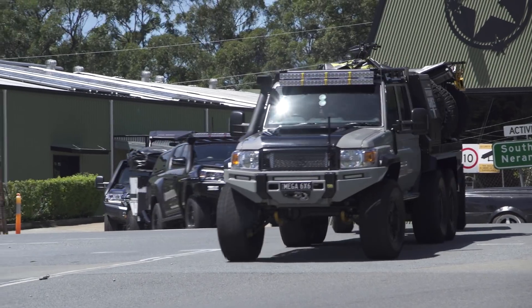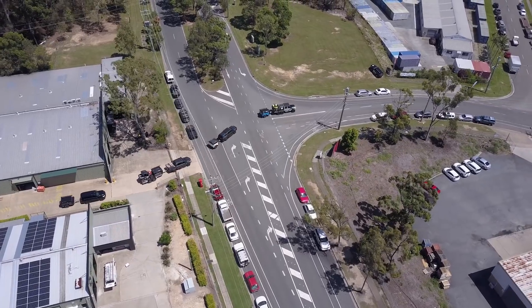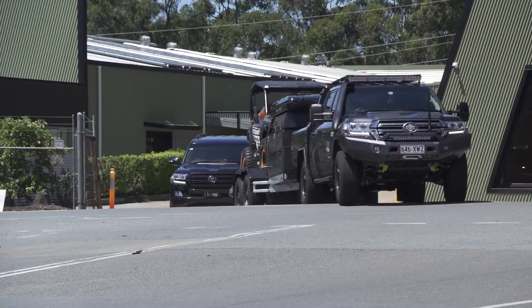Hey guys! I cannot believe it's been another year. We're off to the Brisbane 4x4 show. I've got the full convoy behind me — the whole Patriot Campers lineup.